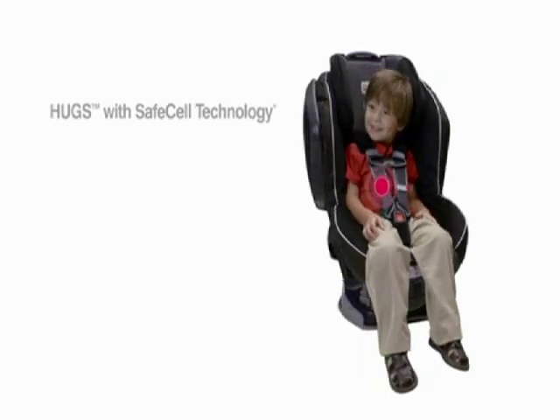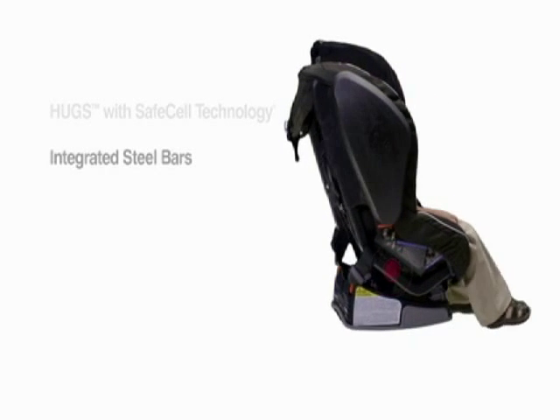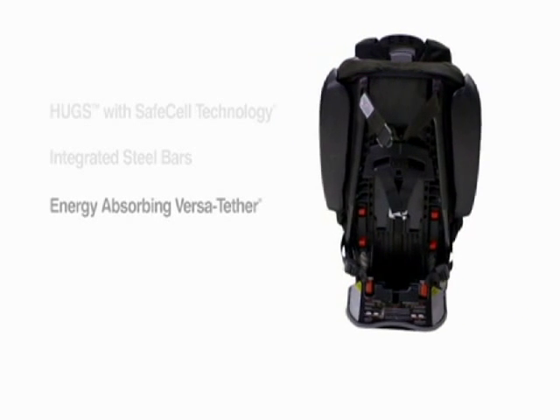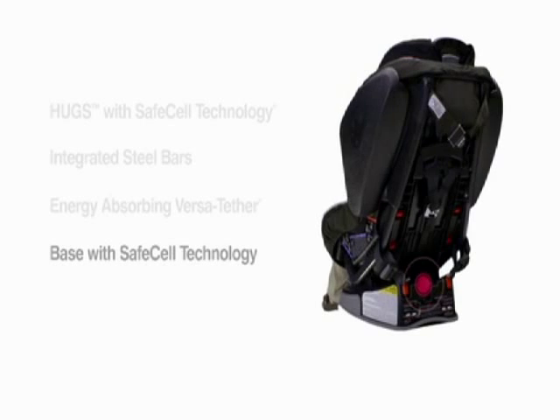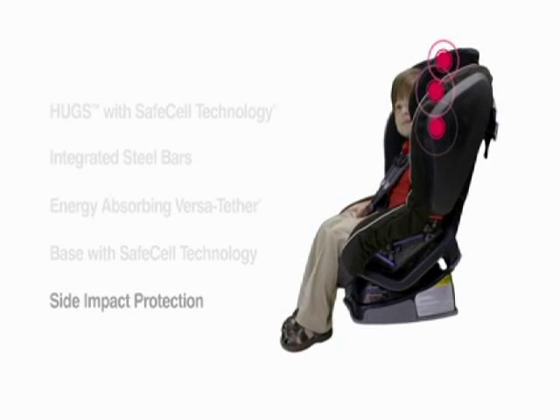Like hugs with SafeCell technology. Integrated steel bars. Energy-absorbing VersiTether. Base with SafeCell technology. And multiple layers of side impact protection.